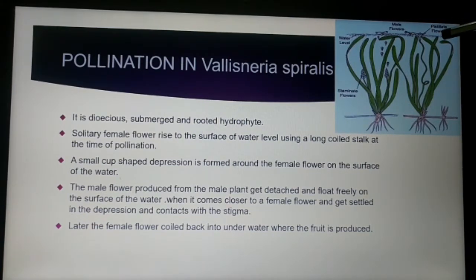Pistillate flowers are also called female flowers, and staminate flowers are the male flowers. The staminate flowers detach from the parent plant and come closer to the pistillate flower. The pollen grains from this flower stick onto the stigma and pollination takes place. The female flower stalk coils back into the water and fertilization occurs underwater, where fruit formation also takes place.